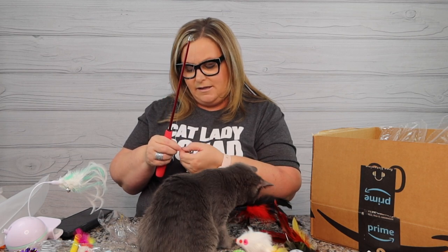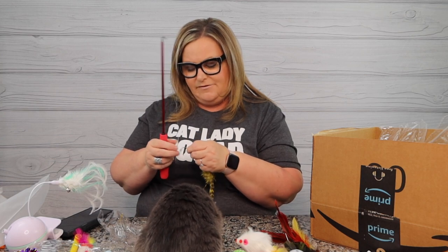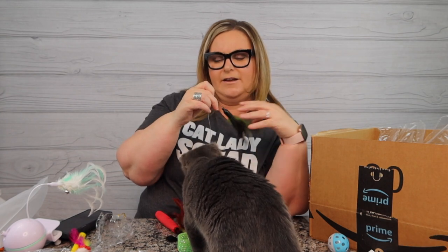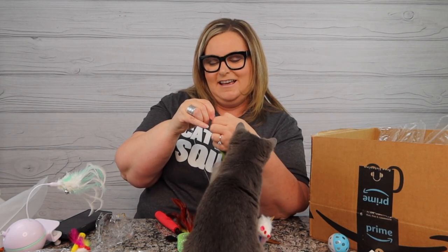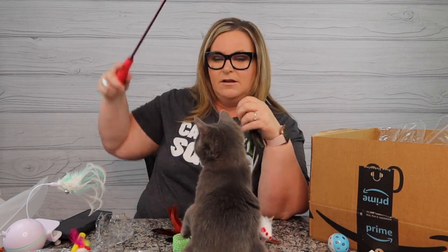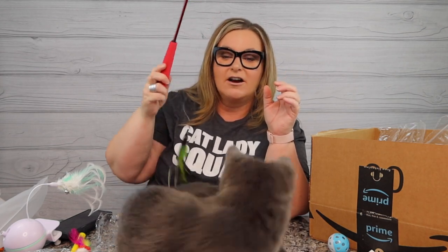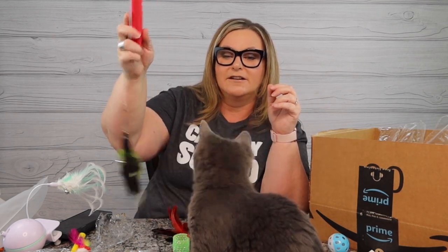One interesting thing about this toy is that it clips together like a safety pin. I finally figured it out. It does have a little bit of a sharp end but not a pointed end like a safety pin - it is metal. Now we can play! This is going to keep her busy for hours. Her favorite toys are kitty boinks and feathers.